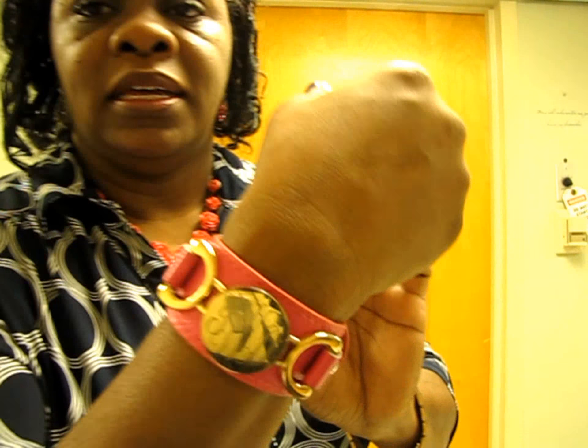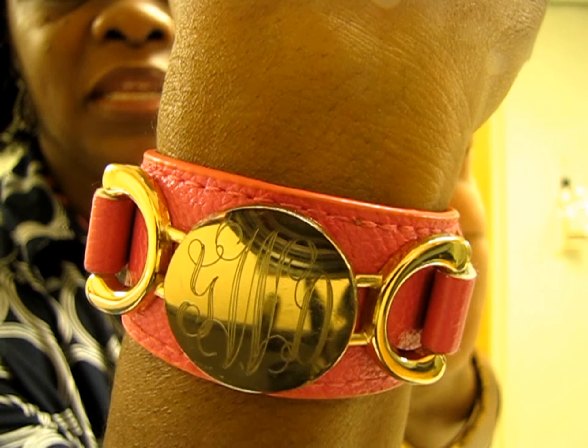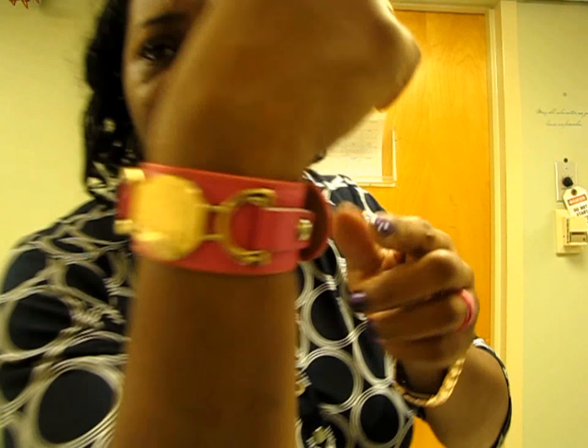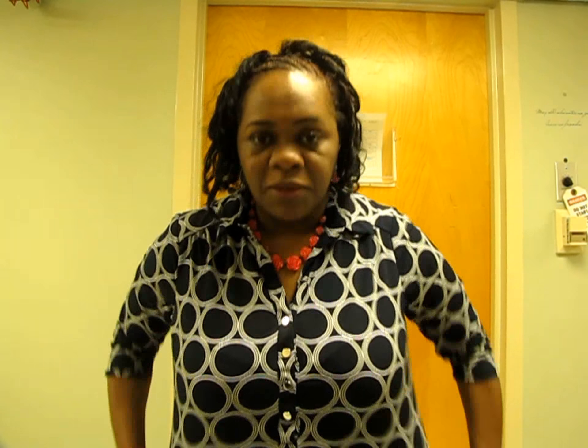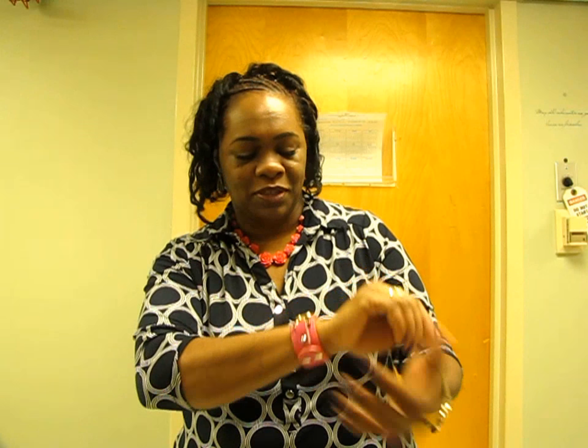I have on my monogram band — hopefully you guys can see it, it's so cute. I love this band. The company I got it from was Marley, I found them on Etsy. They do monograms — so cute! I bought the pink and the blue, and I think these were like $15.